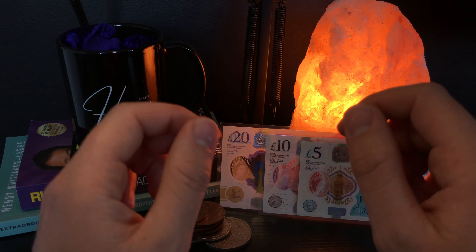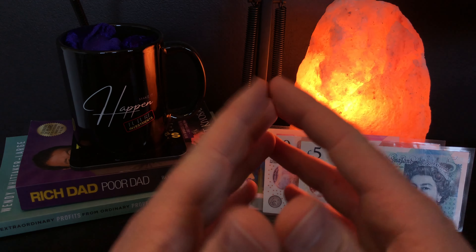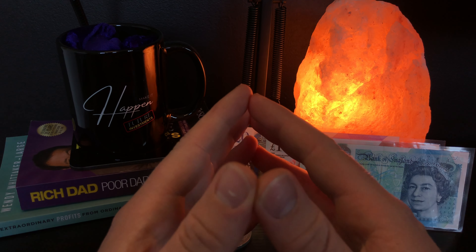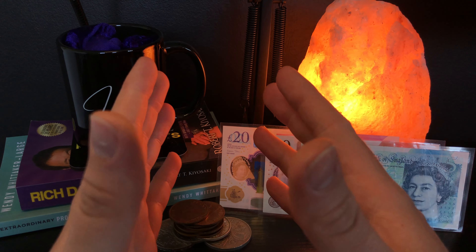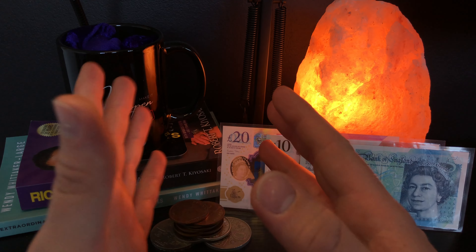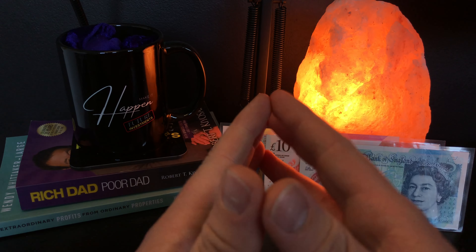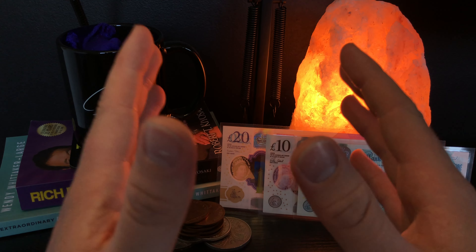Today I'm going to be talking about gold bars, but more specifically 5 gram gold bars. When it comes to gold bullion, there is a vast arrangement of options to pick. You can pick gold coins, gold bars, sovereigns, Britannias, Krugerrands, commemorative edition pieces, or more bespoke one-off pieces. There are so many options to choose from.